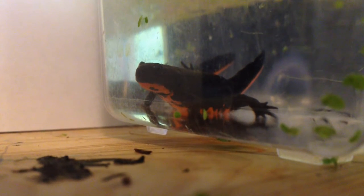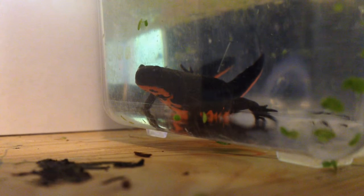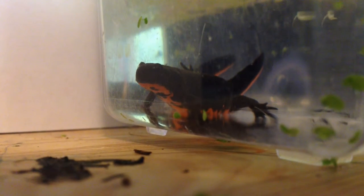This is a Chinese fire-bellied newt. They are imported into the U.S. by the thousands every year. The newts aren't the only ones being imported either. Bsal, a harmful fungal pathogen that is common in certain Asian salamanders like the fire-bellied newt, also hitches a ride.